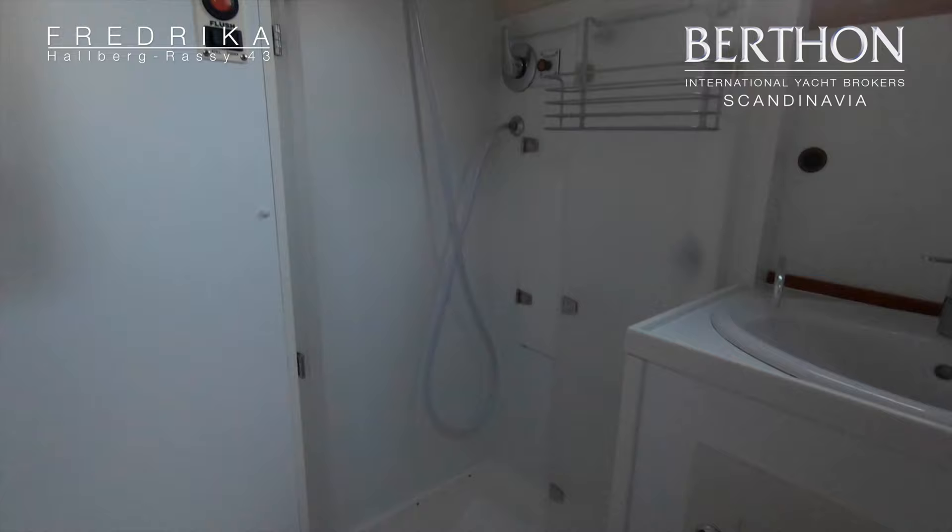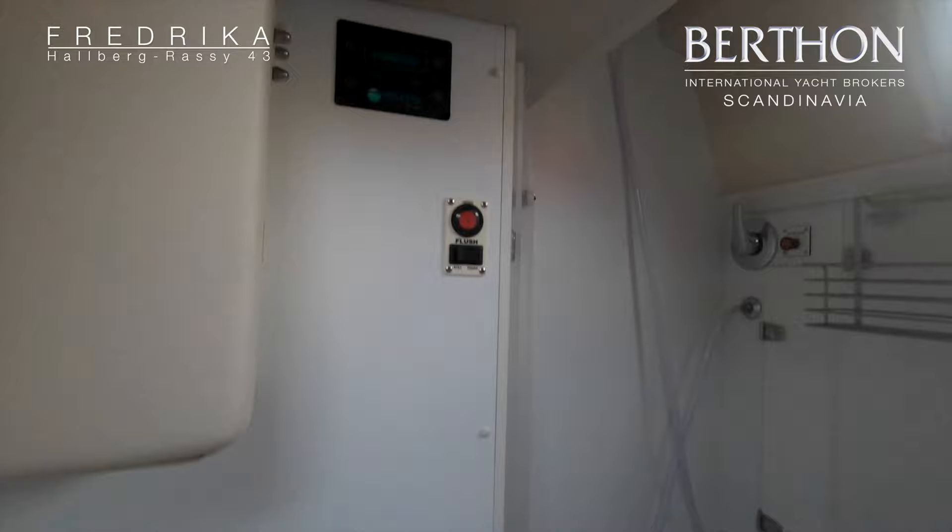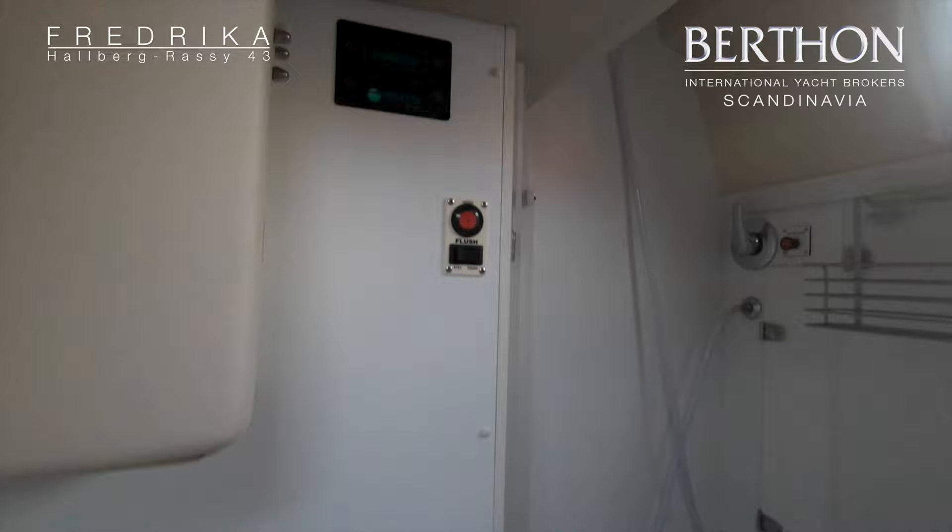Up here on this wall you see the flushing control for the toilet and also the display for the Spectra water maker. The water maker had a service in 2019, where the membranes were also replaced.